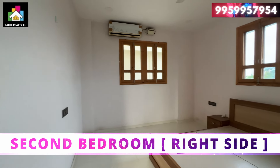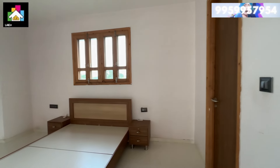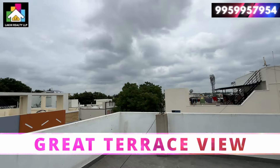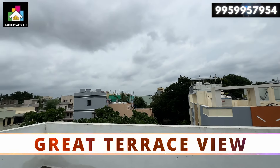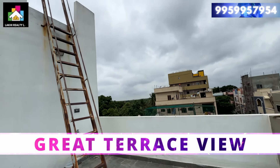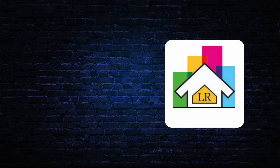Thank you so much for watching this video. Please like this video — it will encourage us a lot. Please subscribe to our channel and share the video. From the terrace there are great views. If you want to see this property, please contact us immediately.